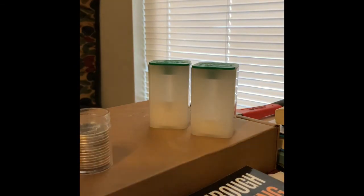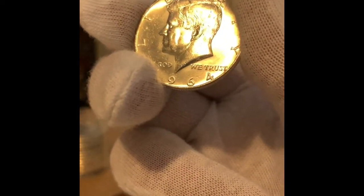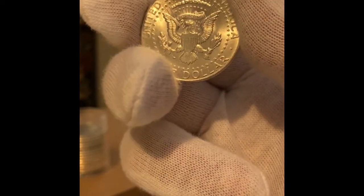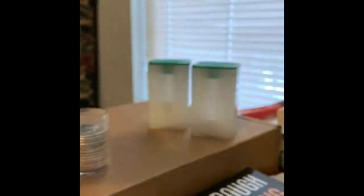Even once or twice they have called out these eBay sellers, and again people just keep leaving five-star reviews. Other YouTubers in the coin community have said that when you dispute something, the sellers get the opportunity to make it right, and the negative feedback turns into positive. So you just have to be extremely careful.